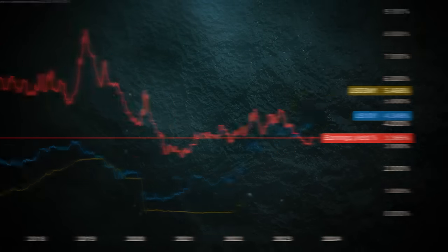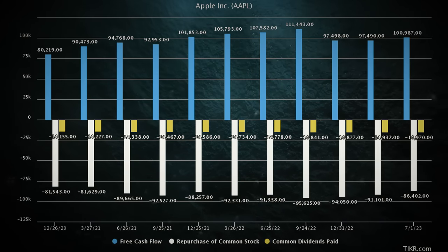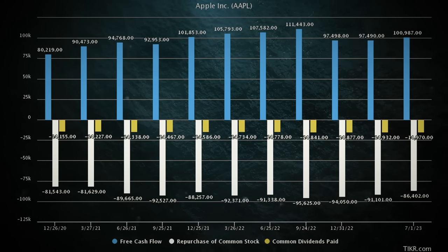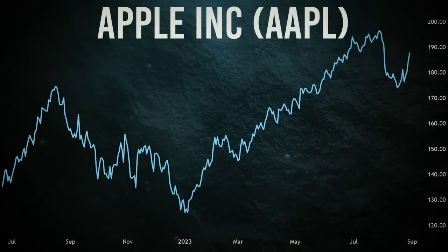Apple's not just sitting on its cash — it's buying back shares and paying dividends, while diversifying supply chains and keeping an eye on macroeconomic storms. All of this makes Apple a strong AI stock.